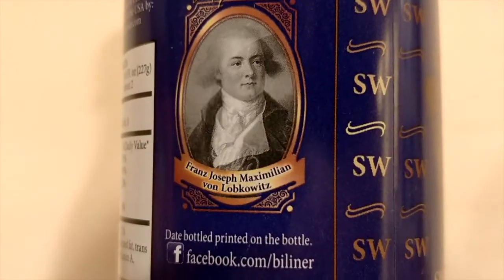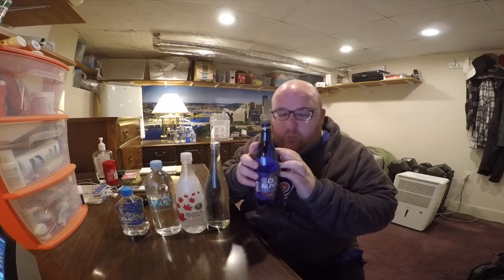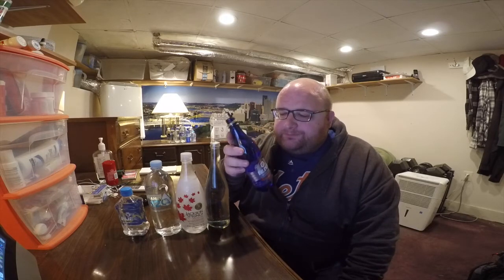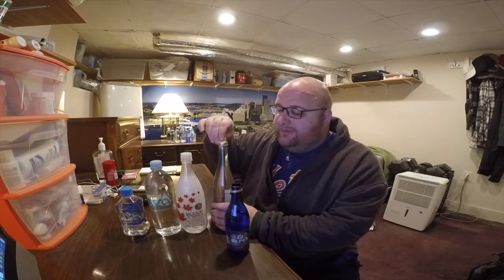First up is Billiner water. In round one, I don't think I gave this a fair shot because it was up against the sparkling version of Billiner's, and the sparkling version was one of the worst tasting waters I've ever had — I literally could not finish it and just flushed it down the toilet. This is a very old water, from 1664, from the Czech Republic. If I ever make a list of the top 10 worst waters, the sparkling version will be on the list.